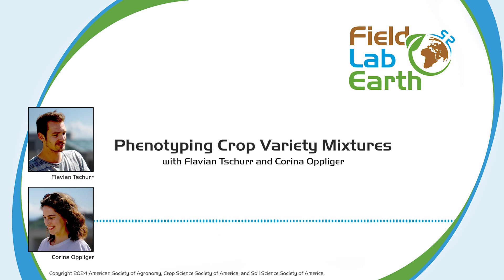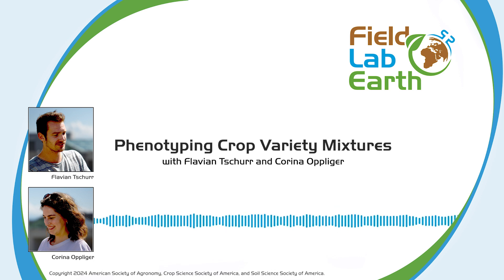Hello, and welcome to Field Lab Earth, the podcast that's all about past and present advances in the field of agronomic, crop, soil, and environmental sciences. Today, we'll be talking to Flavion Chur and Corina Opliger. Crop variety mixes have multiple benefits, including increased stability in crop production and reduced pest and disease pressure. Unfortunately, testing which mixtures work best can be a time-consuming and labor-intensive process. Thankfully, there may be a better way. In this episode, Flavion and Corina join me to discuss their work developing high-throughput field phenotyping methods to shorten that intensive learning curve. I'm your host, Abbey Morrison. Let's talk about science.